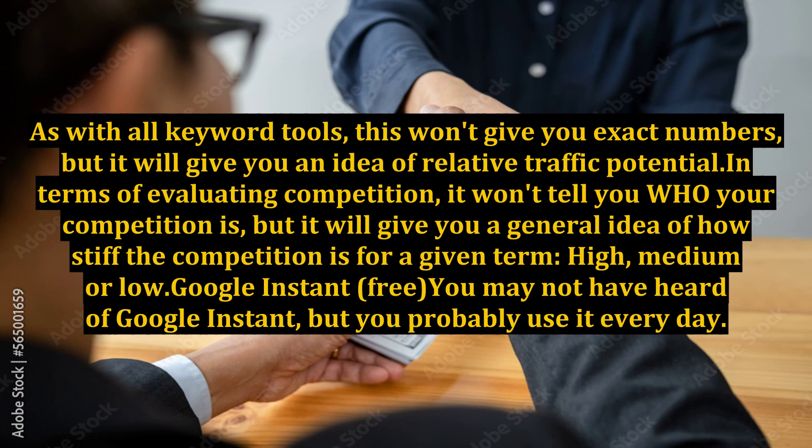As with all keyword tools, this won't give you exact numbers, but it will give you an idea of relative traffic potential. In terms of evaluating competition, it won't tell you who your competition is, but it will give you a general idea of how stiff the competition is for a given term — high, medium, or low.